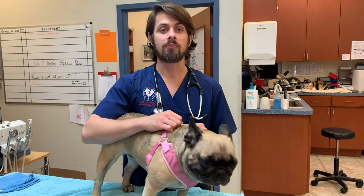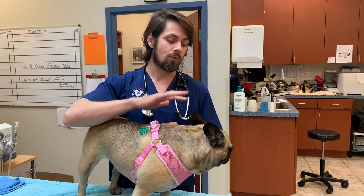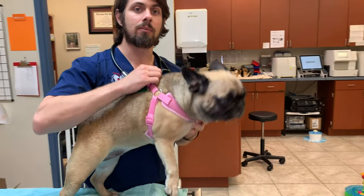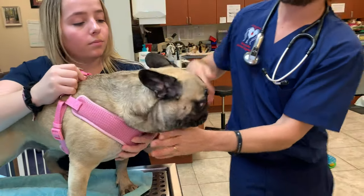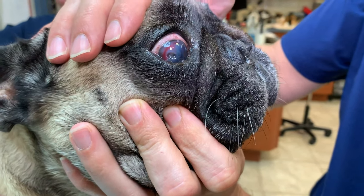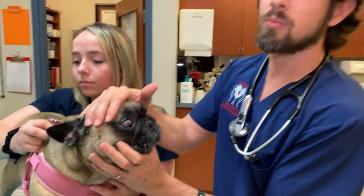We did a video on Stormy before who had a corneal ulcer, and that was a more superficial corneal ulcer. The corneal ulcer that Frankie has today is a very deep ulcer, so Val's gonna come in and help me hold Frankie so you guys can get a better look at it. Abraham, if you come close right around 11 o'clock, you'll see a pretty deep corneal ulcer. This is something that is very concerning to me, so much so that I do think she needs to be seen by a veterinary ophthalmologist to go ahead and take care of this particular condition.